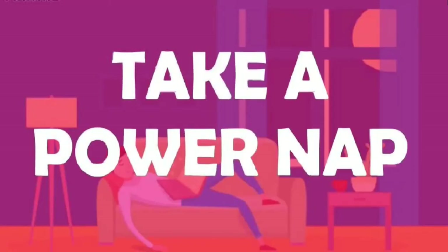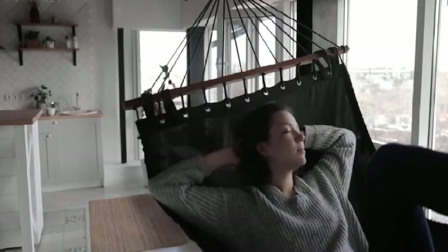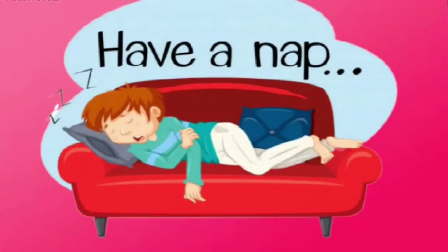2. Take a power nap. Sometimes, getting a little bit of shut eye is the only way to get over daytime sleepiness. If you have to close your eyes, squeeze in a quick power nap.